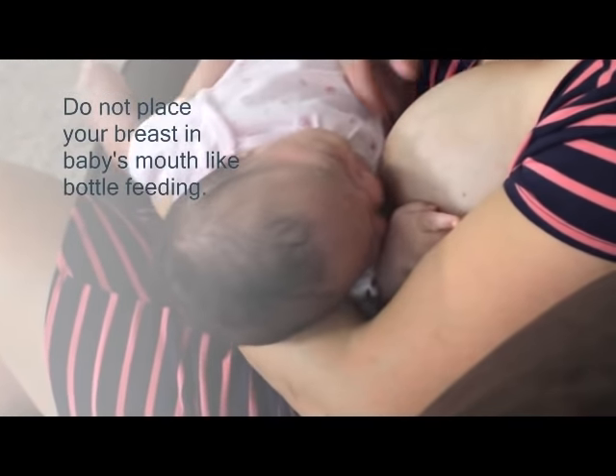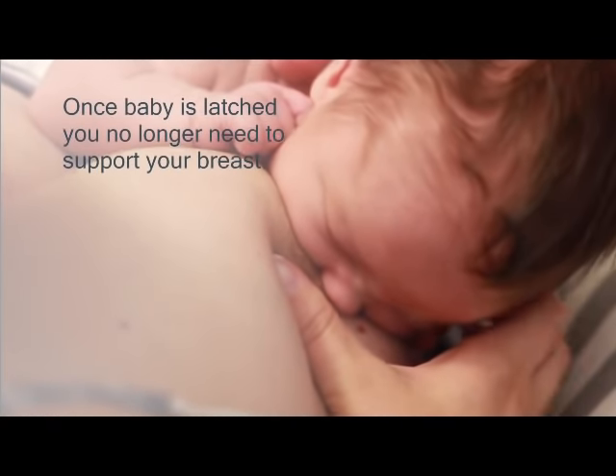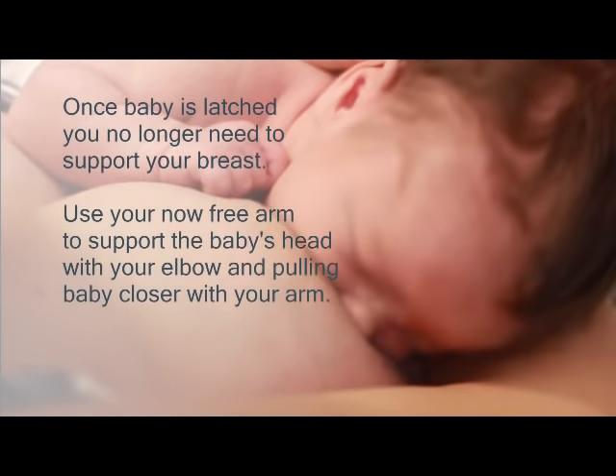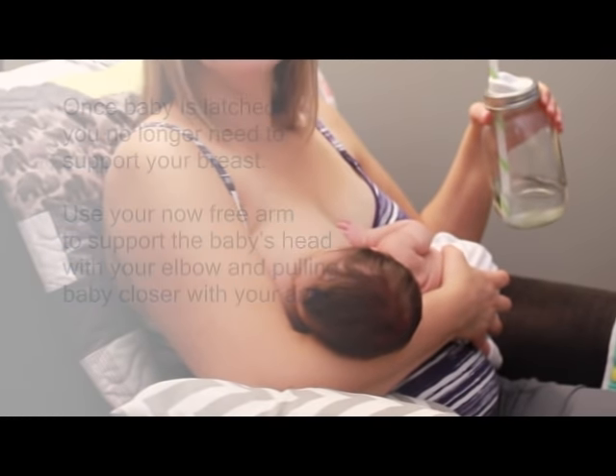Resist the urge to place your breast in baby's mouth like bottle feeding. Once the baby is latched on and sucking, you may feel you no longer need to support your breast with your hand. Let go of your breast and bring your arm around your baby's body, bringing your elbow close to the baby's shoulder.